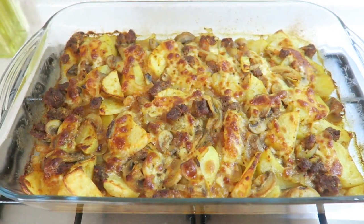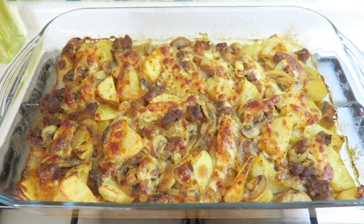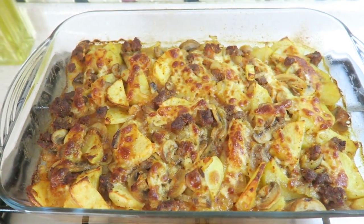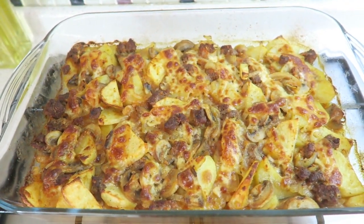This is how it turned out — it doesn't look that great but I promise you it tastes delicious. I'm having this for dinner and I'm also making a side salad.